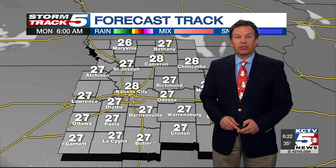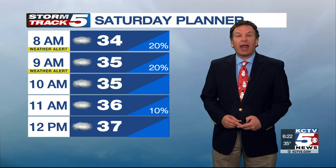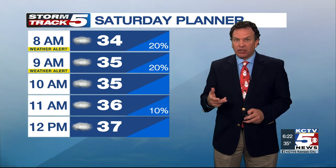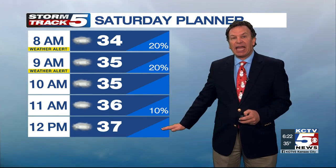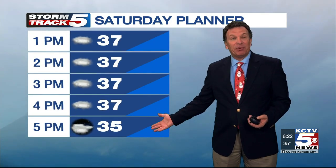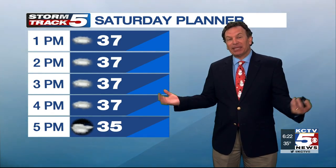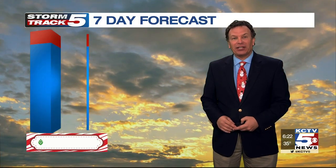Monday morning temperatures are down into the 20s again — it'll be cold. Here's your planner for today: we'll keep the weather alert going for at least 8 and 9 o'clock because of the drizzle. Otherwise, temperatures are in the mid-30s — 35 at 10 a.m., 37 at noon — and this afternoon it just doesn't budge. So whatever you put on this morning, if it's a rain jacket and a couple of layers to keep you warm, that's going to carry right through the day because things just aren't going to change.